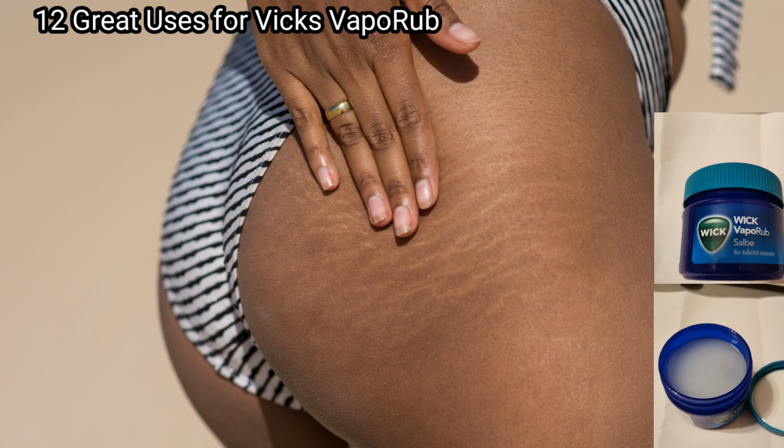Hello everyone and welcome to my channel. Today we are going to talk about 12 great benefits of Vicks VapoRub.